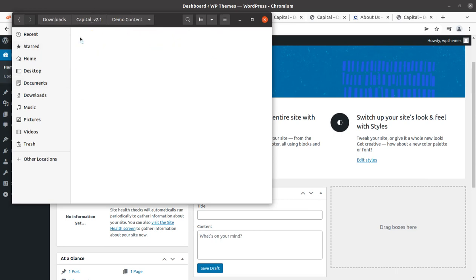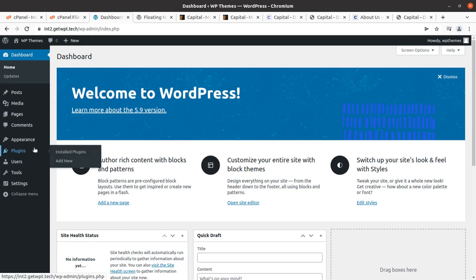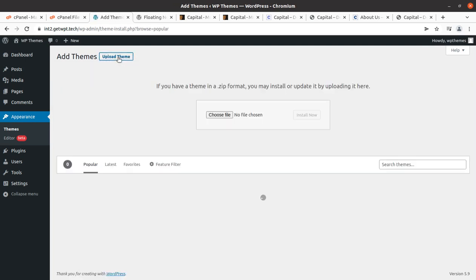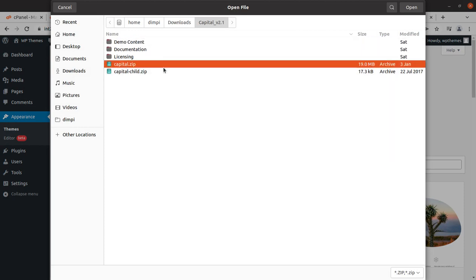This is a fresh installation running WordPress 5.9 with the 2022 default theme. In the theme pack I have demo content — demo one, two, three, four — supplied in the requisite formats. We can import demo content from files. This is the main theme file, the child theme file, and licensing and documentation are also included. To install the theme, go to the Appearance section, click Themes, then Add New, Upload Theme, Choose File — and here you need to choose only the capital.zip file. Do not upload the complete folder; that will create a bug in your installation.